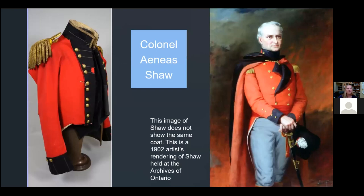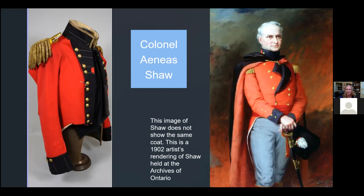The next coat is the uniform coat that belonged to Aeneas Shaw of the First Regiment of the Lincoln Militia. The coat likely predates the War of 1812, but soldiers would have had several coats available depending on their situation. Shaw was originally part of the Queen's Rangers, a unit that Lieutenant Governor John Graves Simcoe commanded during the American Revolution, and he was later given a permanent rank in the British Army. He originally settled in New Brunswick after the Revolution but was pulled to Niagara by Simcoe and served as a member of the Executive Council from 1794 to 1807. During the War of 1812, he was the Major General of the Militia, responsible for training local militias leading up to the war. He sadly died in York in February of 1814. This is a 1902 artist's rendering of Shaw held at the Archives of Ontario — not the coat we have on display, just to give an idea of what he looked like.